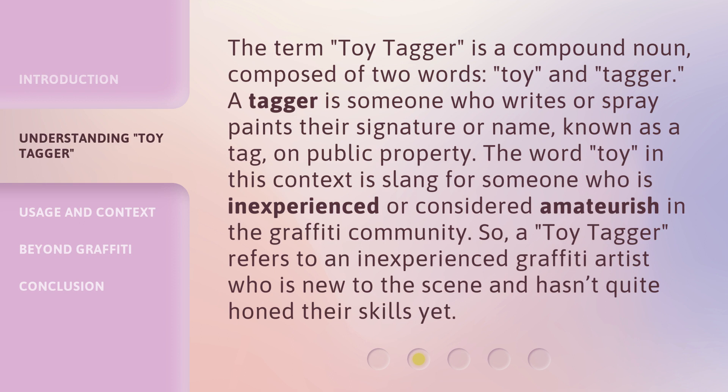The word toy in this context is slang for someone who is inexperienced or considered amateurish in the graffiti community. So, a toy tagger refers to an inexperienced graffiti artist who is new to the scene and hasn't quite honed their skills yet.